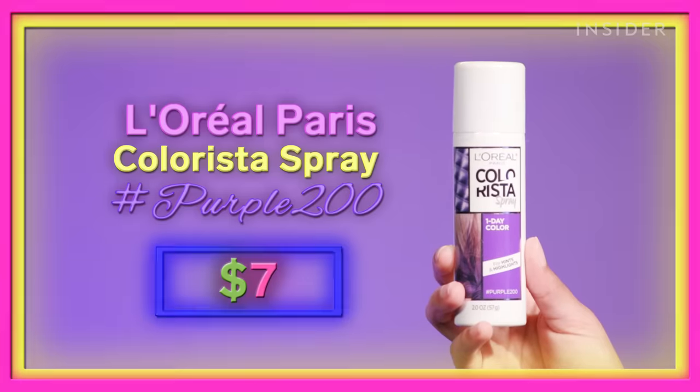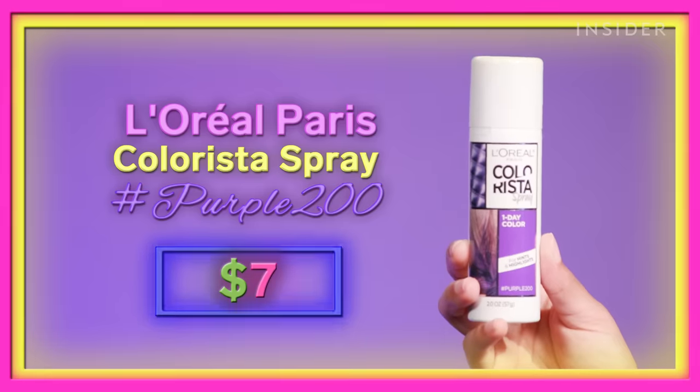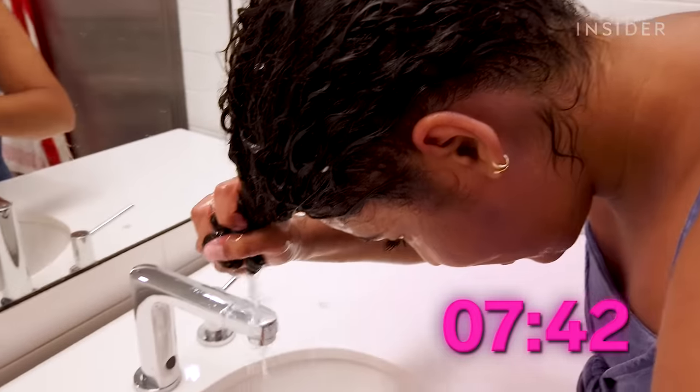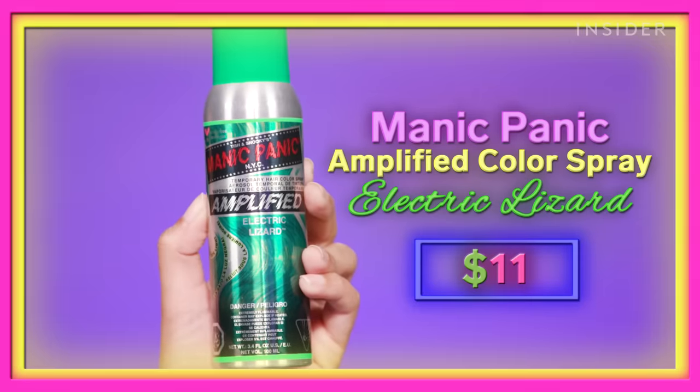Last place goes to the L'Oreal Paris Colorista One Day Hair Color Spray — it kind of failed all across the board. It wasn't great with color payoff; I had to use the entire can to even get a slight tint of purple in my hair. It got all over Grant's shirt during the transfer-proof test, and on top of that, it was the hardest to wash out of all the sprays. So when it comes to hair color sprays, I say spend no more than $11 and try out Manic Panic's Amplified Color Spray.